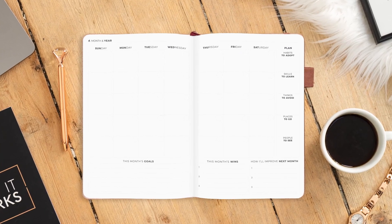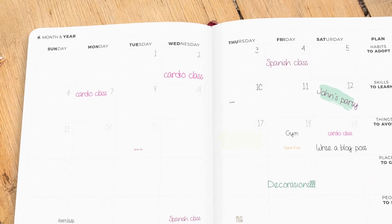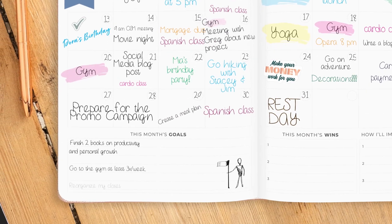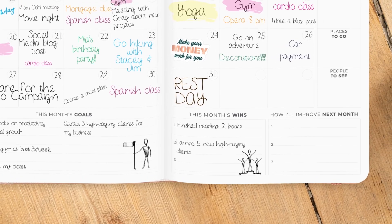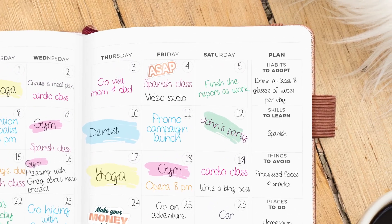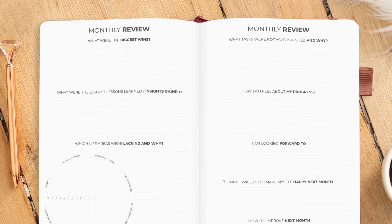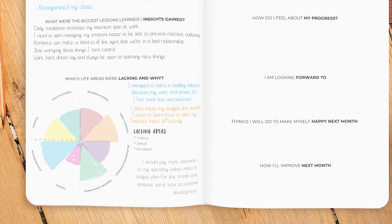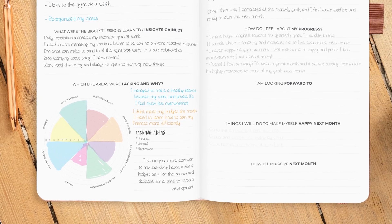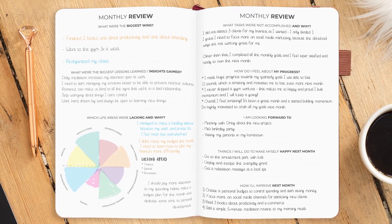And to help you stay on top of everything, we've added 12 spacious monthly calendars where you can record monthly tasks and appointments, record your monthly goals and jot down your wins throughout the month, and ideas of how you can improve. When the month is over, take a few minutes to fill out a monthly review spread. It will help you analyze your progress, reflect on the lessons you've learned, and pinpoint the life areas that were lacking. Use these insights to make the next month even better.